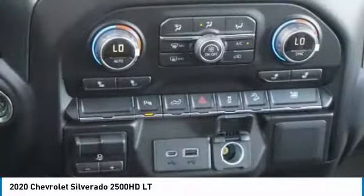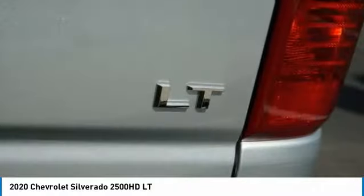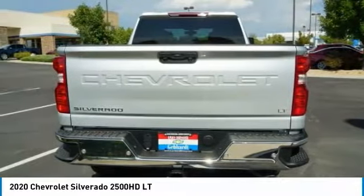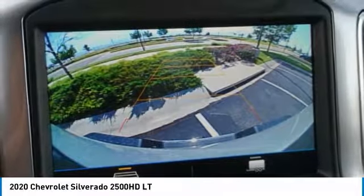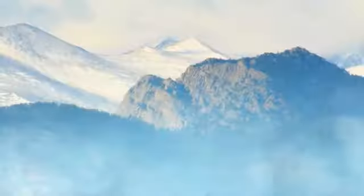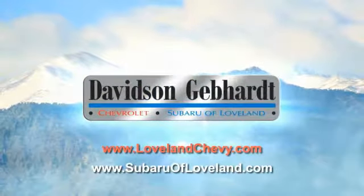Drive it today. Davidson Gebhardt Chevrolet and Subaru of Loveland are conveniently located right on I-25 and exit 259 in Loveland.